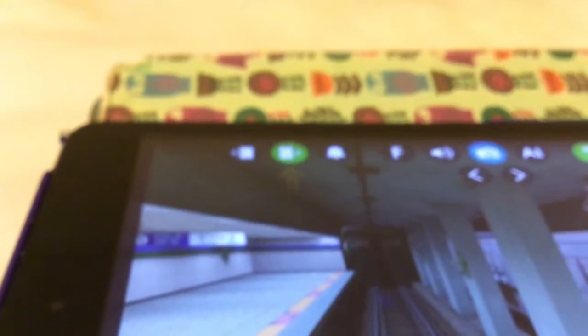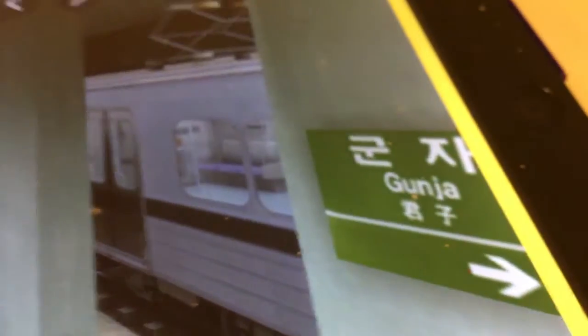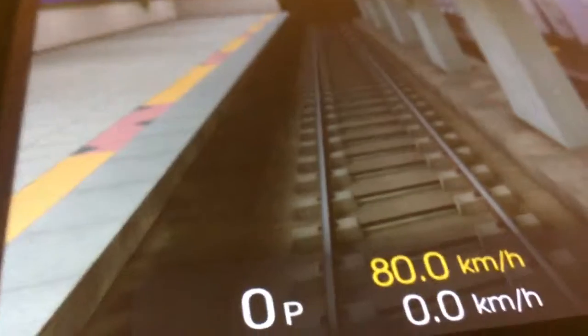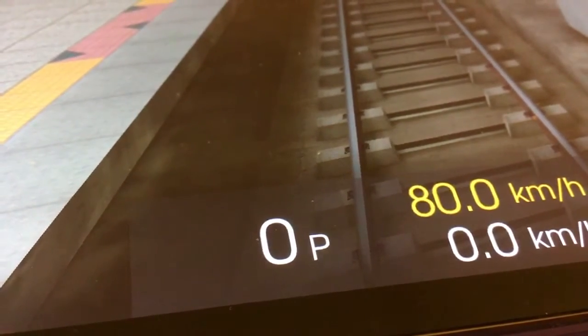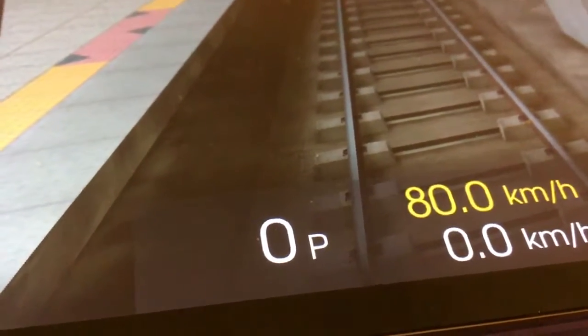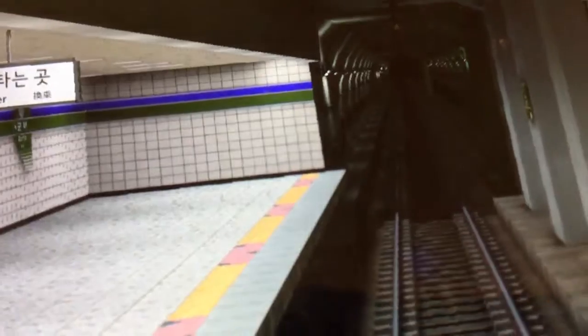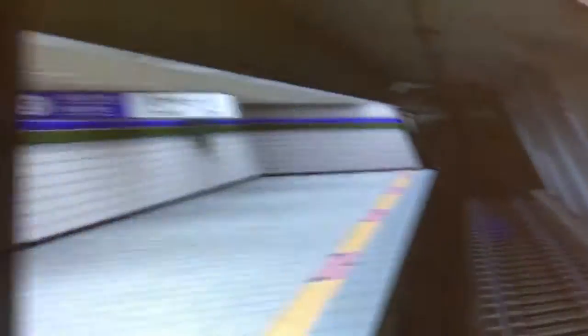I think it just arrived at Children's Grand Park. I hope another train comes. It says Gunja — Joongok is that way, and Children's Park is that way. It looks kind of blue, but line 5 is actually purple.